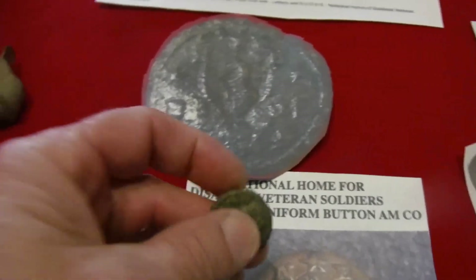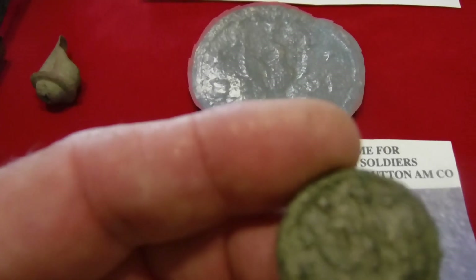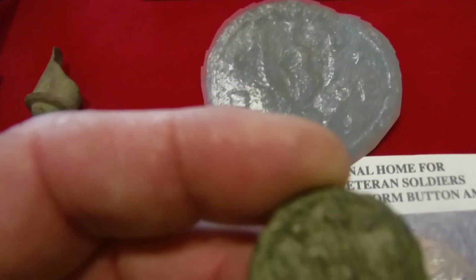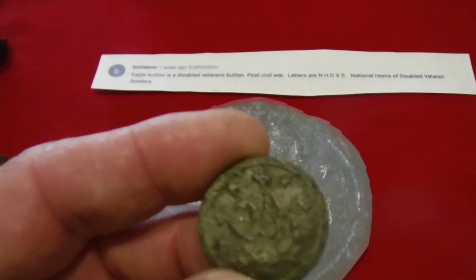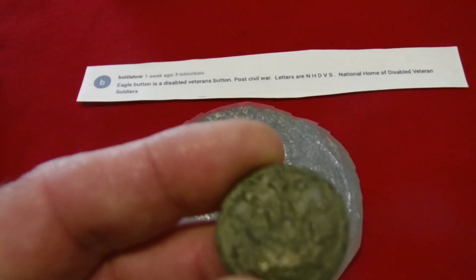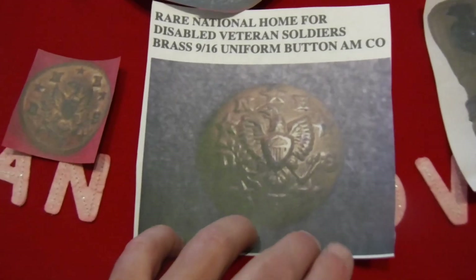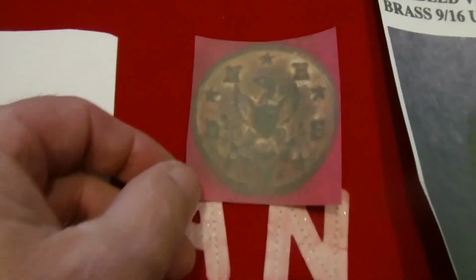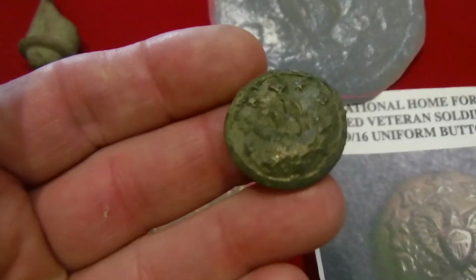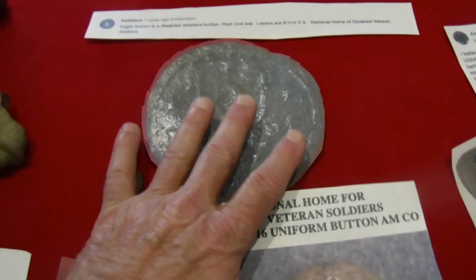Moving on — this button right here y'all saw me find. It's got an eagle on it with letters: N, H, D, V, S. I couldn't read all the letters, but a user called BottleHuntr told me it's a disabled veterans button — post-Civil War. The letters stand for National Home of Disabled Veteran Soldiers. Sure enough I looked it up and it matched up perfectly. There are a couple online, and here's mine — if you look at it under a microscope you can see it matches up perfectly.